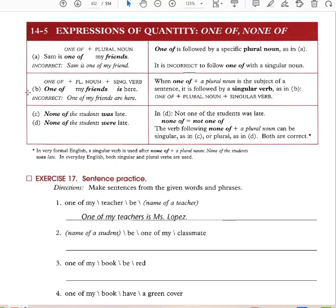'One of my friends is here.' When one of plus a plural noun is the subject of a sentence, it is followed by a singular verb. You're not talking about all of the friends — you're only talking about one out of many, which is singular. This is similar to a collective noun: it looks plural but takes a singular verb. Similar to everyone, everybody, everything — those also take a singular verb.